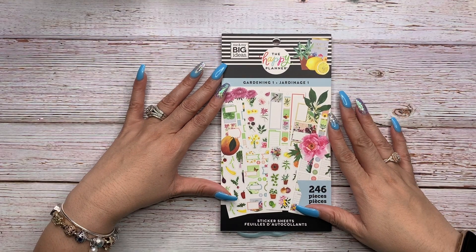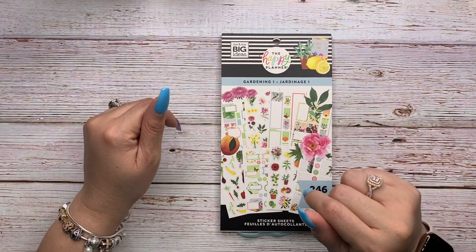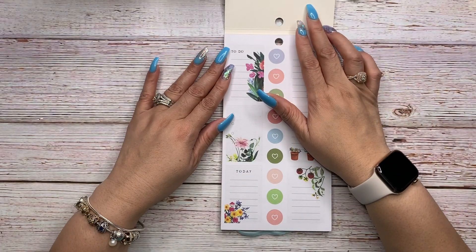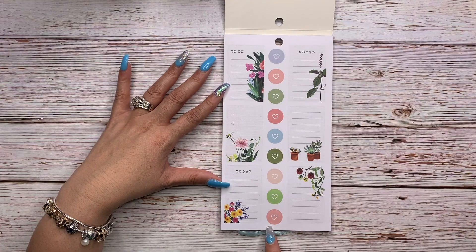Before we jump into the flip-through, I just wanted to remind you of three things: like, comment, and subscribe. Let's get to it! So this first page — these circles all remind me of discs.